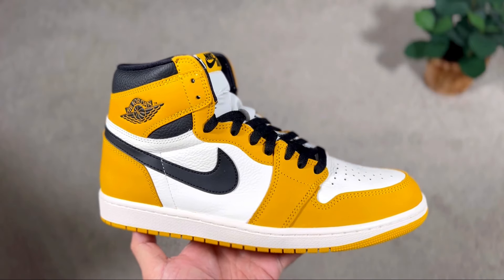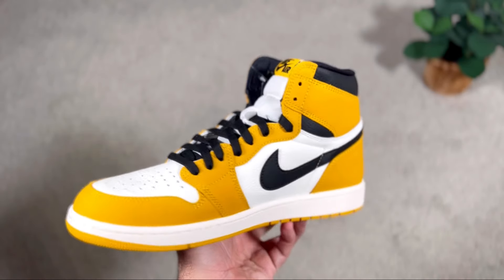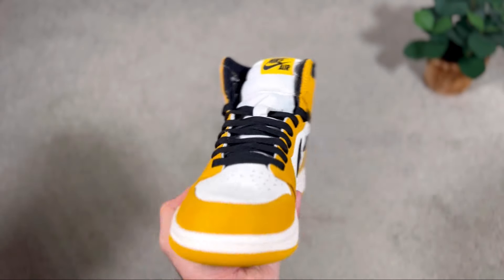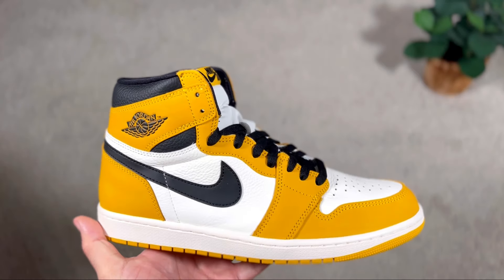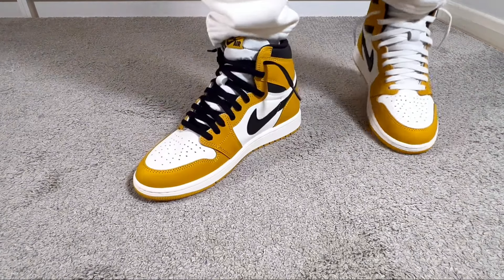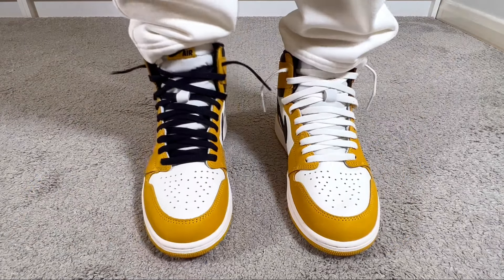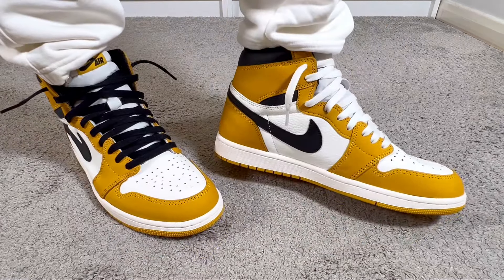This one just dropped at least here in the UK on the 13th of January for the retail price of £175 or $180 US dollars. To be honest it looks much better in hand and the materials feel good as well. This one will bring a mix of materials between a very nice yellow color for the nubuck and white tumble leather, which looks much nicer at least on foot or even in hand.